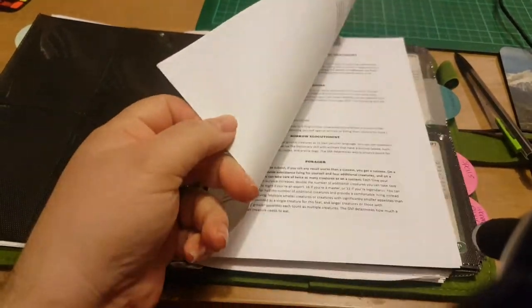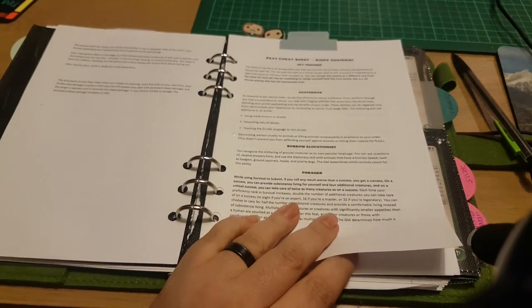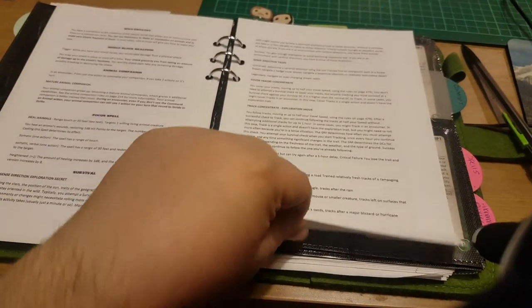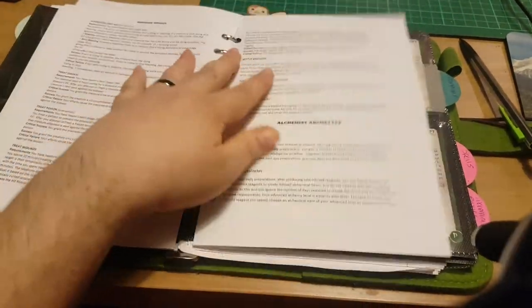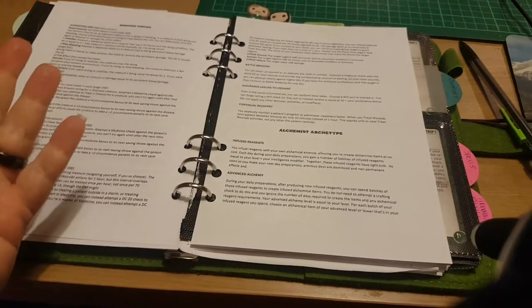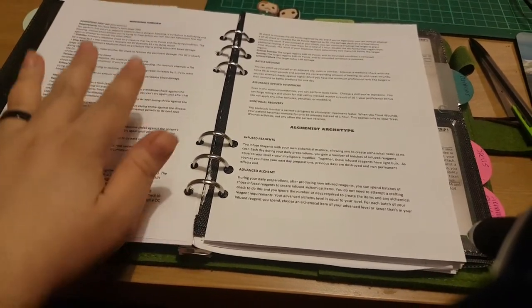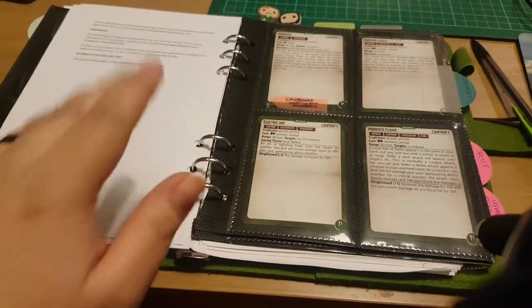Then I've got my actual character information — this is just my background. And these are what we call the feat cheat sheets. Basically I went through the PDF of the book and copy-pasted all the information for all the feats my character has, so when I'm trying to do stuff I can remember what I can do and how to do it. Especially since I do a lot of medicine stuff and now alchemy stuff — some of it you just have to remember.